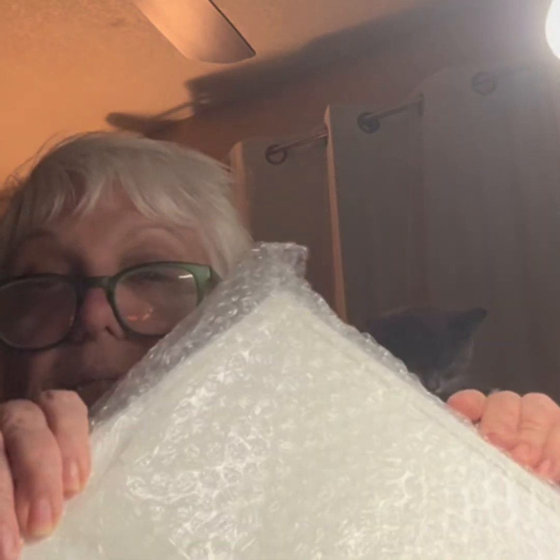So the box is kind of beat up, as usual. I mean you can't expect everybody to ship like Amazon does - a box in a box in a box. But it does have bubble wrap, so I'm very hopeful that it's not broken.